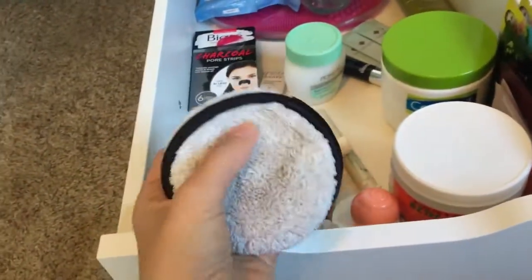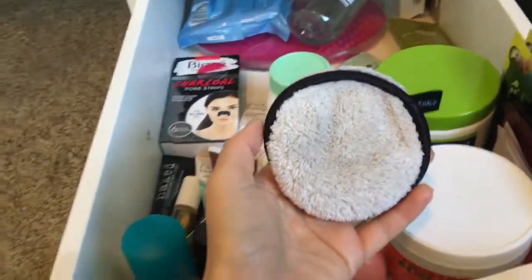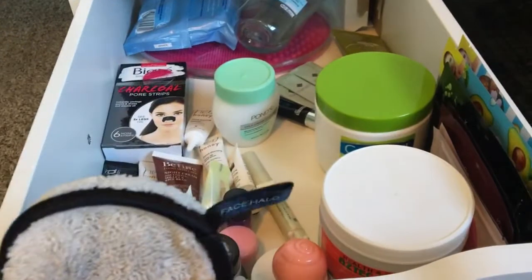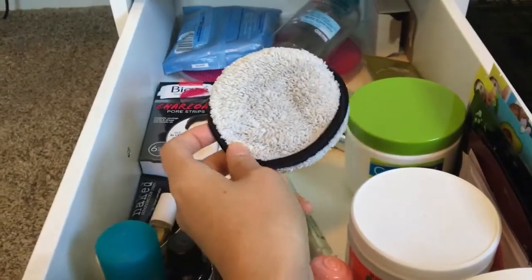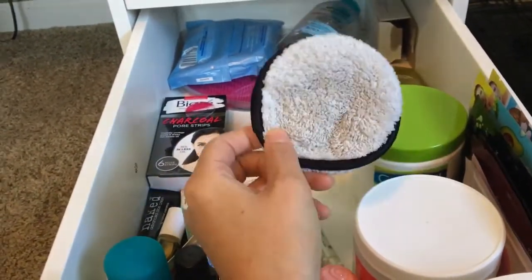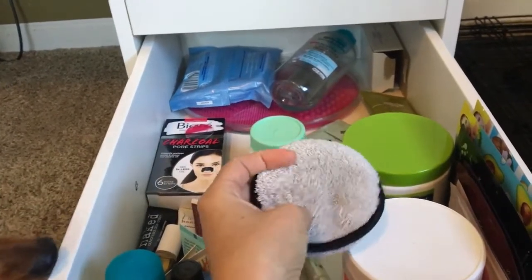I don't know if you've ever heard of Face Halo — this one is a little beat up, I've had it for a while. All you have to do is get this damp with warm water and it removes all of my face makeup so well. Let me know in the comments if you want me to do a video removing my makeup with this — it's amazing. I need to buy newer ones, and when I get my new ones in — because they came out with new pro black ones — I will do a video.